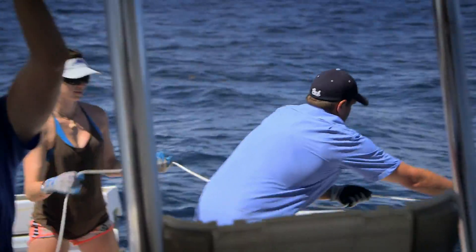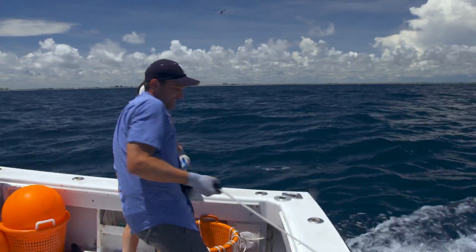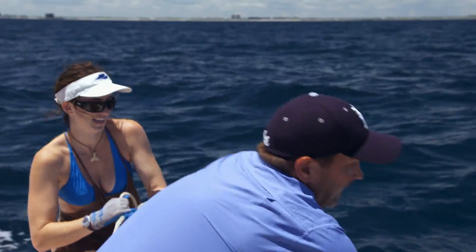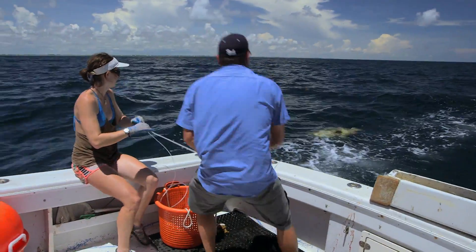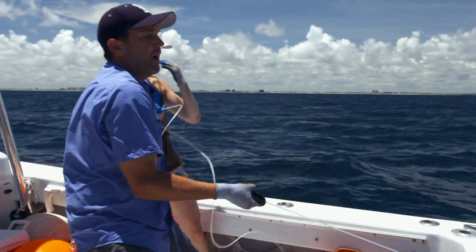We got a fish. It's just like pulling a sack of cement, isn't it? Looks like a grouper — seeing that pale kind of yellow color. I'm fighting the fish and the current, trying to get it up behind the boat here.